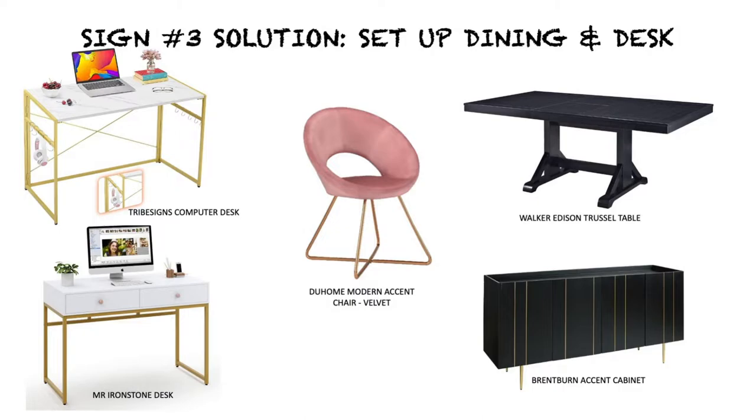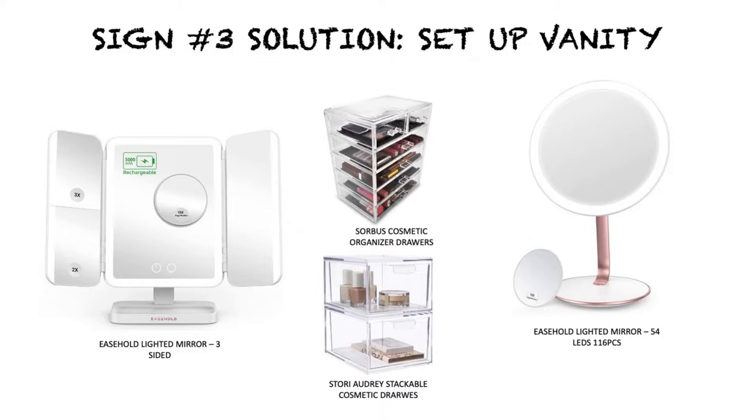A big sign that something is not working as intended is when you're constantly having to adapt how you do something in order to function within an existing space. When you don't use spaces the way they were intended, they were designed entirely wrong for you. Monitor your habits, determine how you actually carry out tasks and where you do them most successfully, then redesign that vanity, desk, and dining space to serve you with confidence.